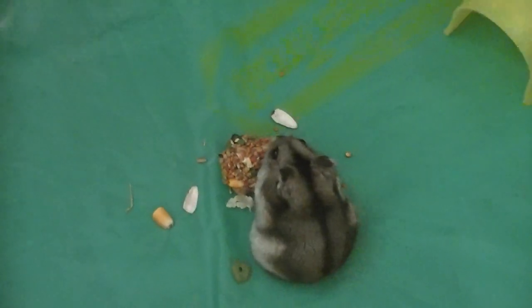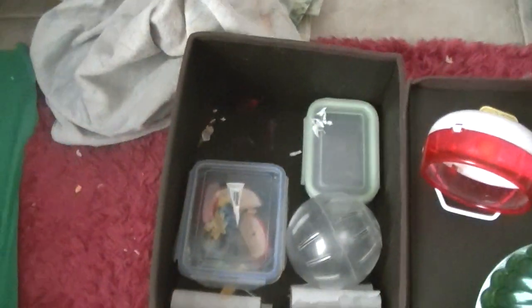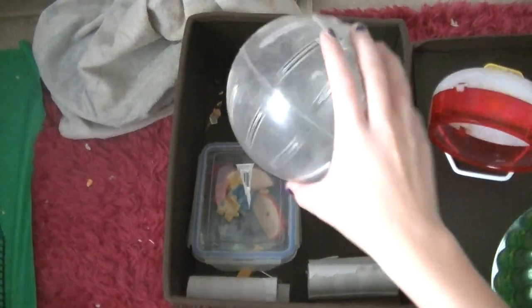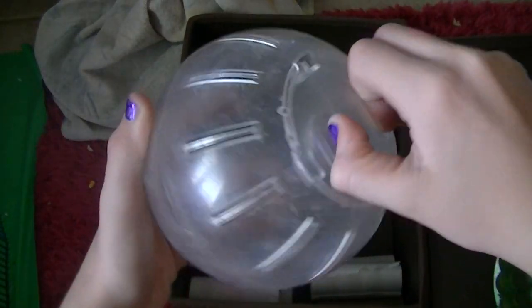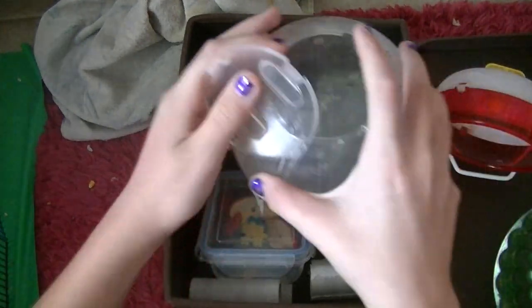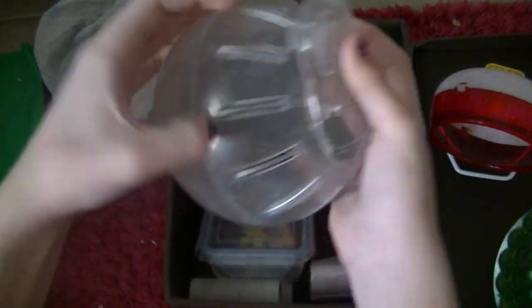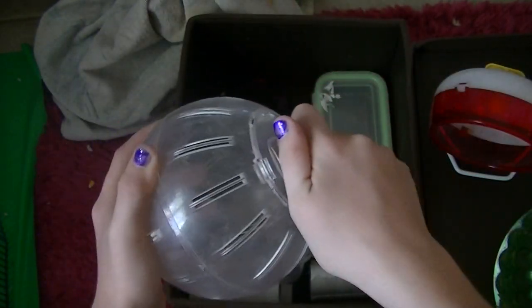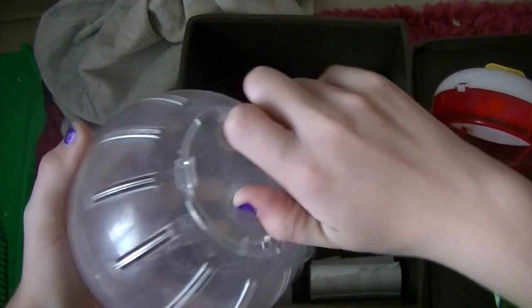And there she is — she's eating. Hi, Lucy! She loves that thing. Next up we have her Hamster Ball, which is the one made for dwarf hamsters. I put her in this sometimes, but not that often because she likes her playpen. And I take her out every day — in the morning and in the evening.